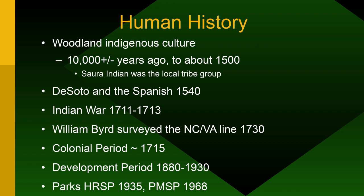For human history: Woodland Indian cultures lived here for 10,000-plus years. By about 1500, the Saura Indians were the local tribal group. The Spanish came and, among other things, spread smallpox, influenza, and other diseases, so by the time other settlers arrived most of the eastern United States had been largely cleared of indigenous culture. There was also an Indian War where tribes warred amongst themselves for two years. William Byrd surveyed the North Carolina-Virginia line in 1730, reached northern Stokes County, saw the headwaters of the Mayo River — named for a team member — and found Eden, giving Eden, North Carolina its name. The colonial period begins around 1715.